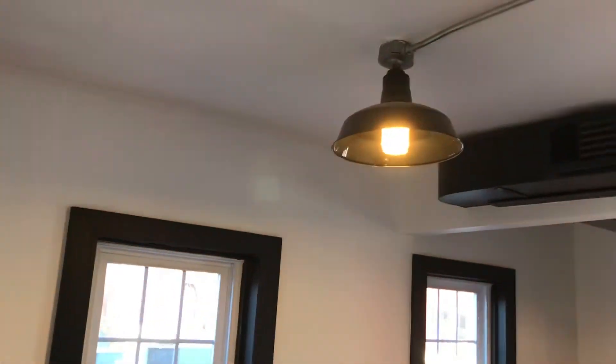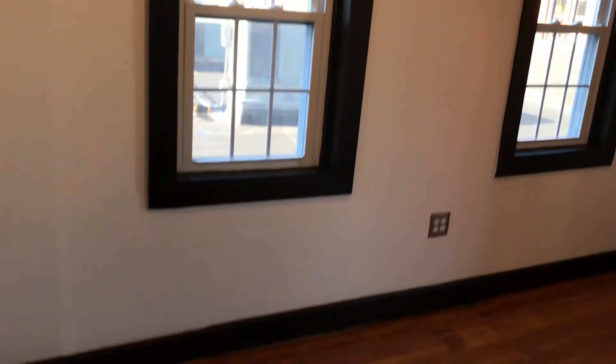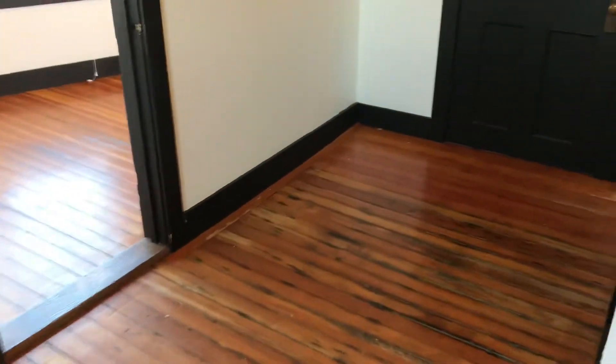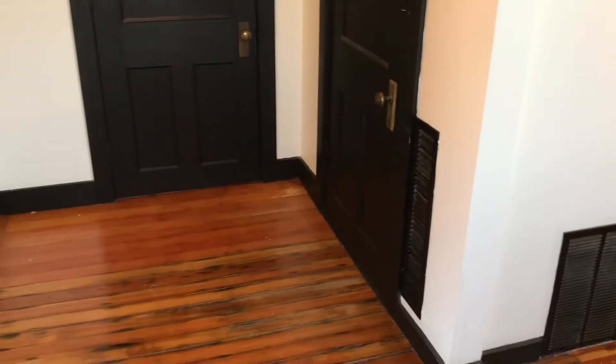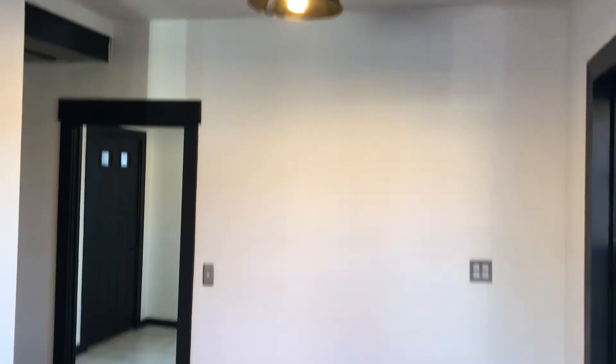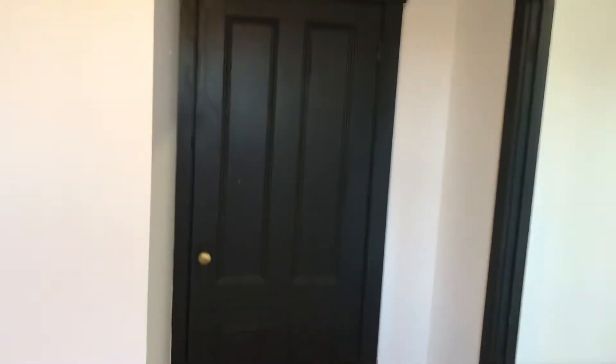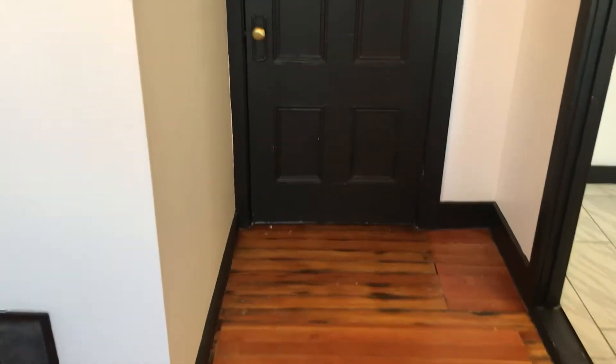We are moving on to the living room with original hardwoods as mentioned earlier. This room could feature your entertainment center. This is an interior door leading out to the hallway where the other three units in the building are located. There is also the only closet in this unit here.